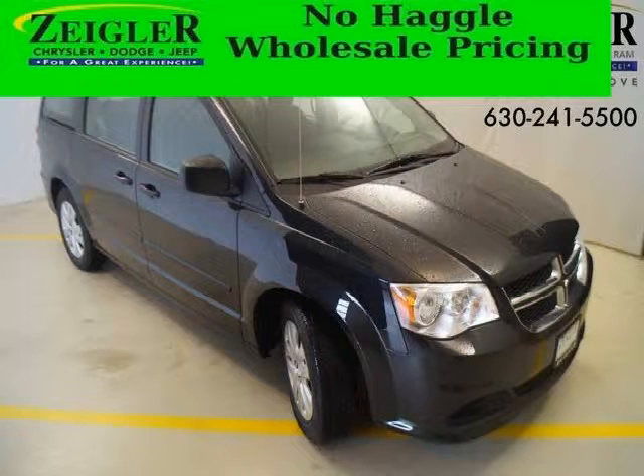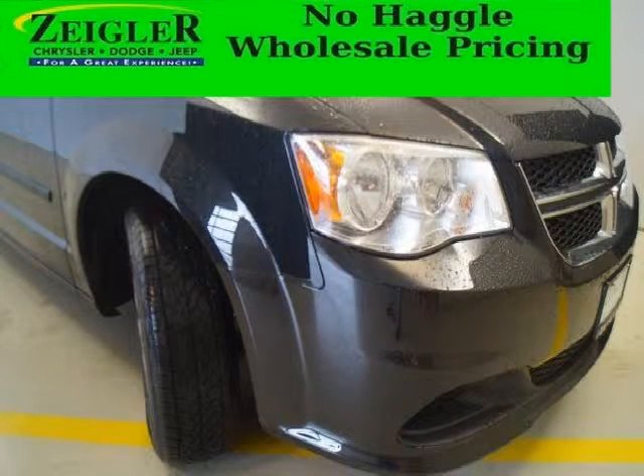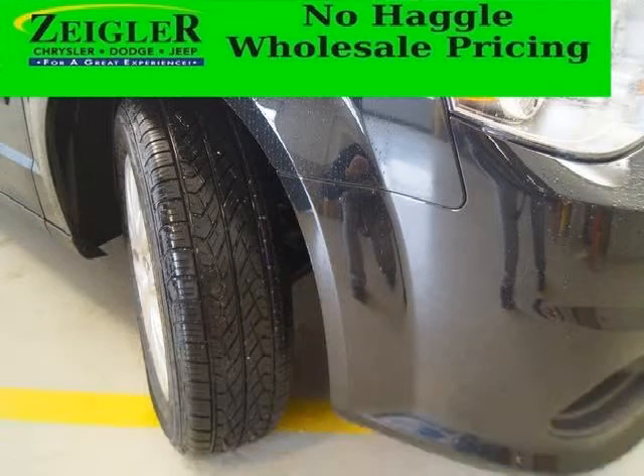Do you want to stretch your purchasing power? Well, take a look at this outstanding 2014 Dodge Grand Caravan. This Grand Caravan would look so much better with you behind the wheel instead of sitting on our lot. And with climate control, automatic transmission, it's bound to sell fast.